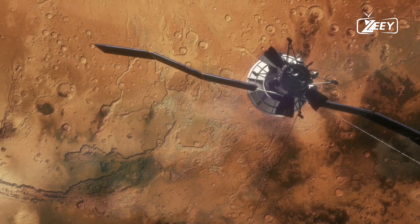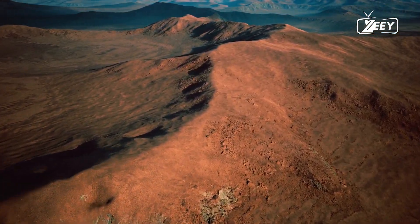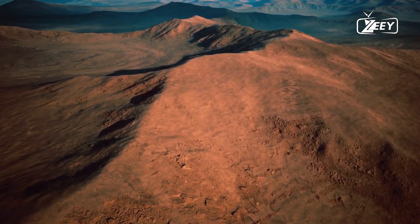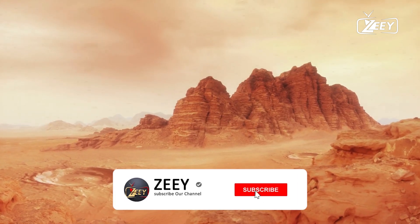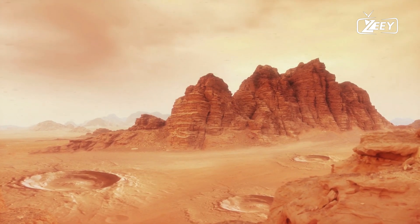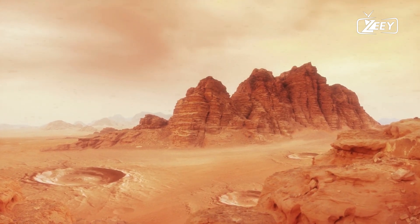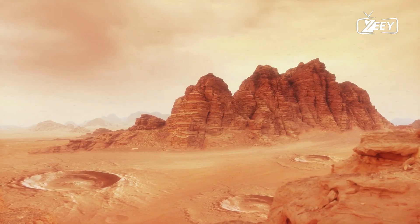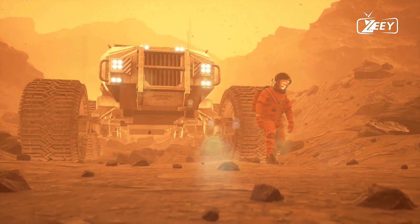The exploration of Mars has been a journey filled with wonder, anticipation, and discovery. With each mission, NASA pushes the boundaries of human knowledge, bringing us closer to understanding the enigmatic red planet. In its latest endeavor, NASA's Perseverance rover, along with other missions, has captured breathtaking images of Mars, unveiling its secrets one snapshot at a time. This essay explores the most recent discoveries made by NASA in its latest photos from Mars and the implications they hold for our understanding of the red planet.